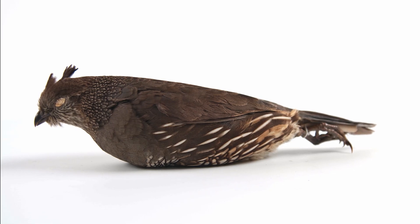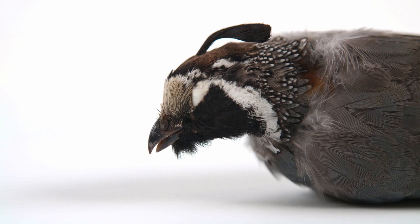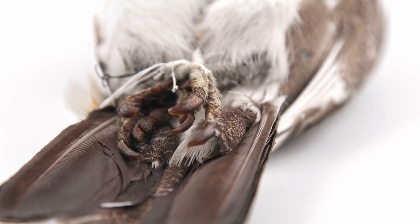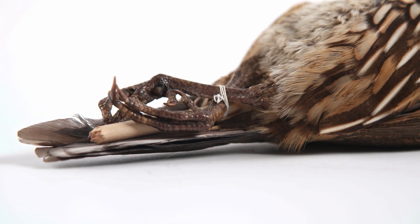Many of the species found in British Columbia are highly adapted to cold winter conditions. Feather-covered nares warm the air before it enters the respiratory system. Species like ptarmigan also have feathered legs and feet, while California quail that live in more arid habitats do not.